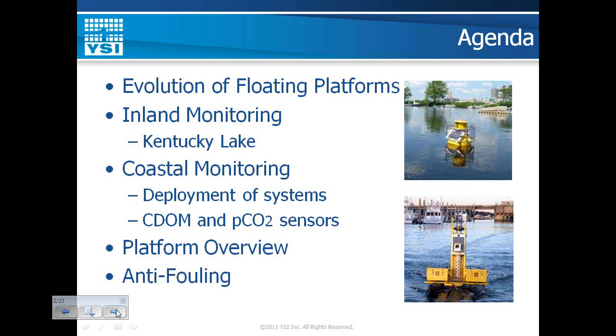We'll talk about how that evolves, then break it into two groups. We'll focus on inland monitoring, and Susan will talk specifically about an example on Kentucky Lake. Then I'll step back in and talk about coastal monitoring aspects of floating systems, including how you deploy them and some new sensor technology like CDOM and CO2 that YSI is developing. Towards the end, we'll give a quick overview of two platforms: the EMM68 and the Pisces platform. And we'll show a new anti-fouling system using a flow cell and pump to bring water up and reduce biofouling.